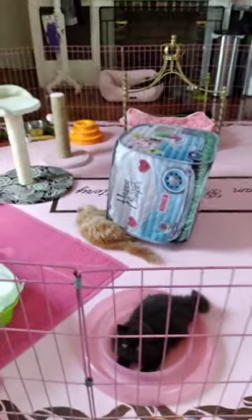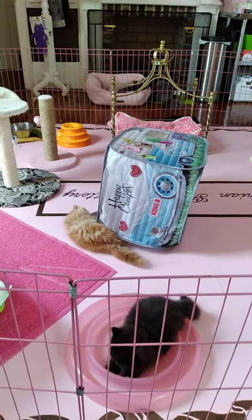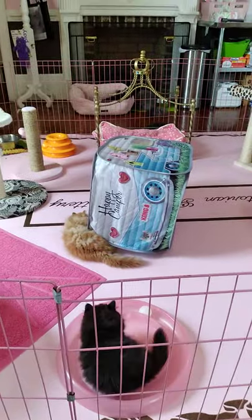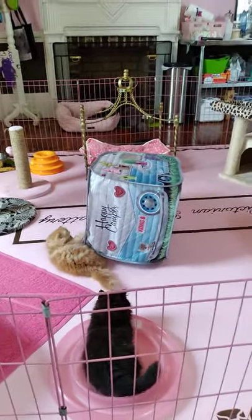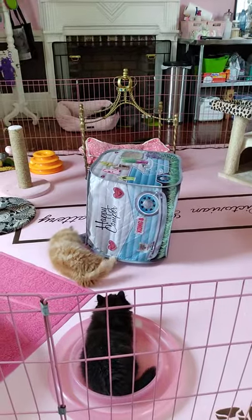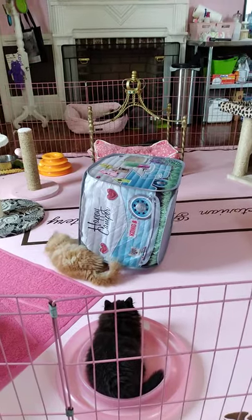They're all weaned. Periwinkle's milk has dried up now. I had to take her out of the room to get that done because they had had their vaccine last week, and I didn't want it to get ruined by the immunity from the milk.